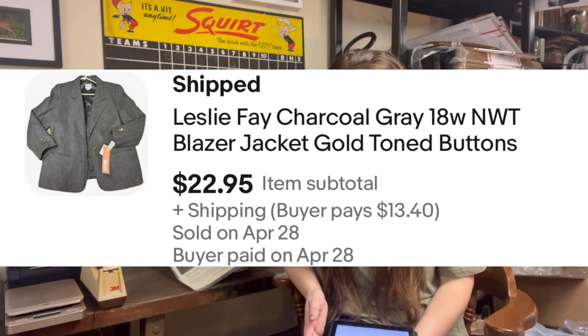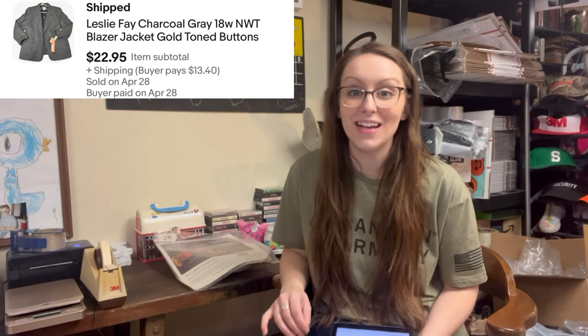And then we have some clothes. A Leslie Faye charcoal gray 18W new-with-tags blazer jacket sold. This is from my estate sale buyout from last year — I still have lots of clothes left to list from that. I have three racks of clothes left down here and I've been dragging my feet on listing them. But this charcoal blazer jacket is the reason I am not donating the clothes. I'm less than a quarter in, and it sold for $22.95 — a huge profit.